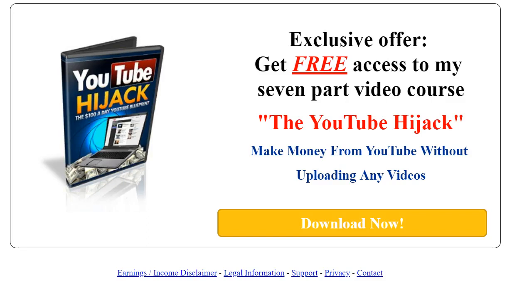Good evening, Spencer Rayner here. It's the 15th of August and I just thought I'd kind of share this with you. On the link below saying freevideocourse.info, the link below — press that and this screen appears.